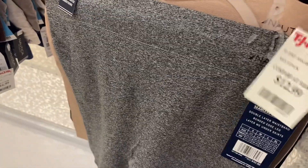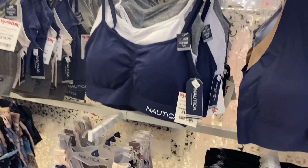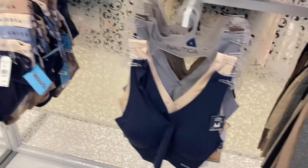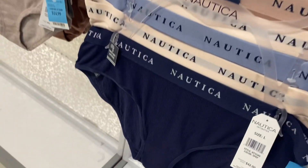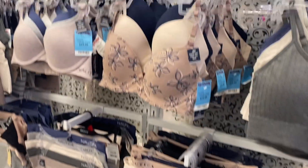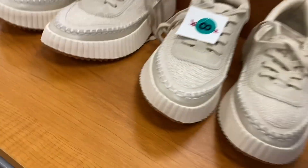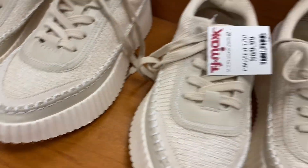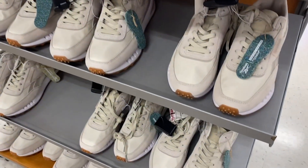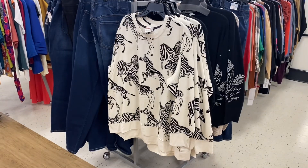They also have some Natori panties and bras — $12.99 for three, or $14.99 for two. This one is three for $16.99, and another three for $16.99. Over here they have new shoes — $14.99 for five pairs. Over by the workout section there are shoes for $16.99 — they're Dolce Vita. They also have Reebok down here for $39.99.